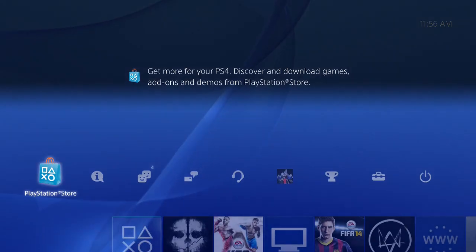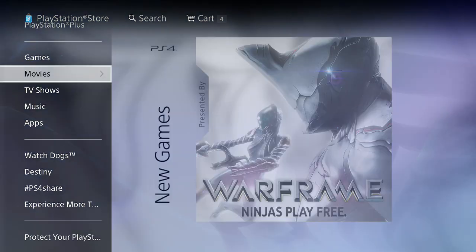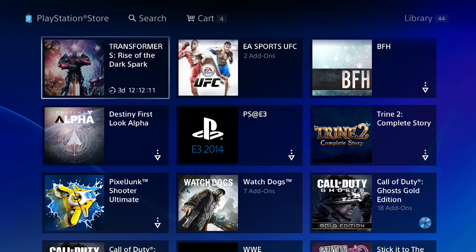Up to four days before, you have the option to download it, or you can wait. If you do decide to wait, you can just find it in the View Download section of the PlayStation Store on the left side.